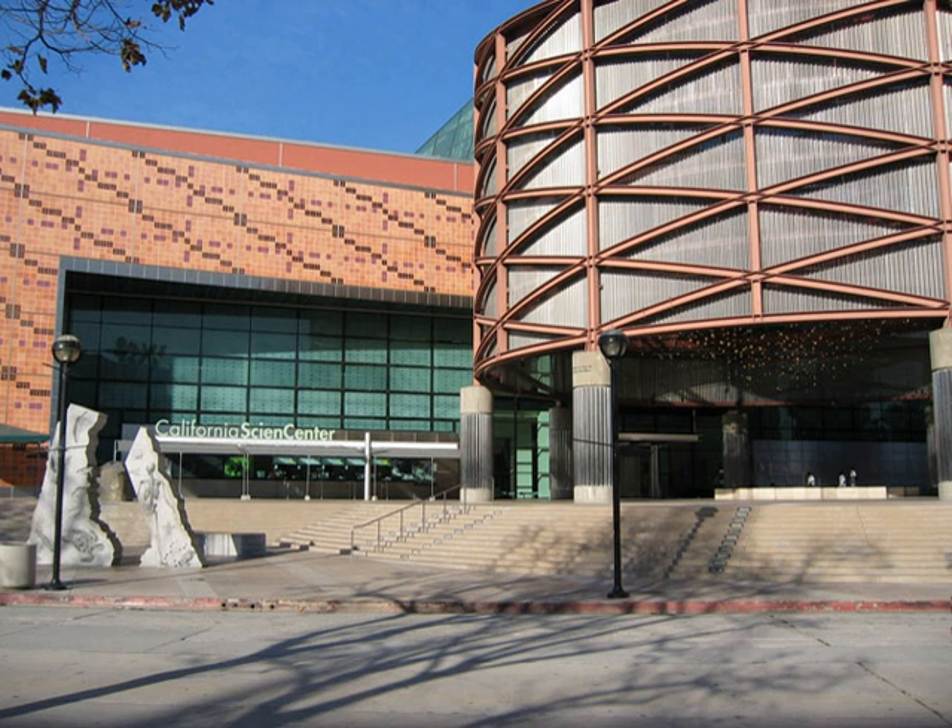The California Science Center is a state agency and museum located in Exposition Park, Los Angeles, next to the Natural History Museum of Los Angeles County and the University of Southern California. Billed as the West Coast's largest hands-on science center, it is a public-private partnership between the state of California and the California Science Center Foundation. The California Natural Resources Agency oversees the California Science Center and the California African American Museum.